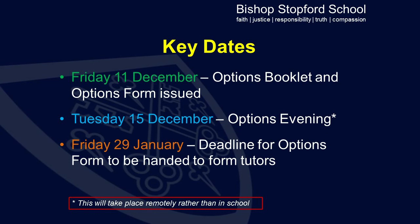The deadline for the options form to be handed in to form tutors is Friday the 29th of January. Forms may be handed in prior to this date, but this is the deadline for all options choices for Year 9 students.